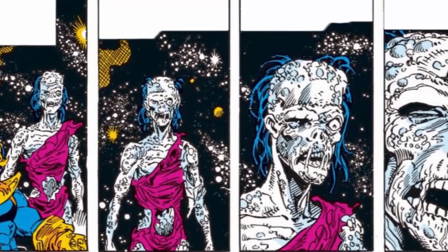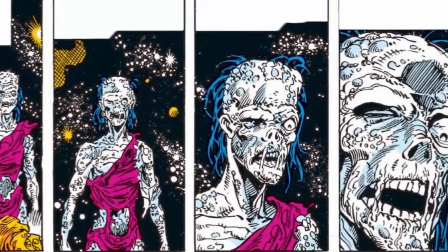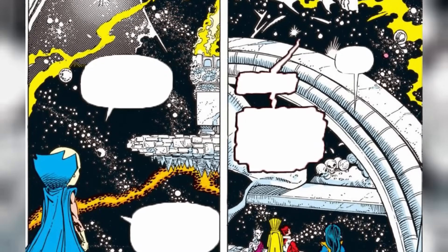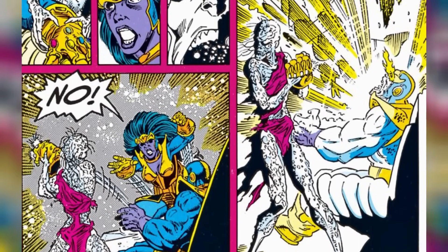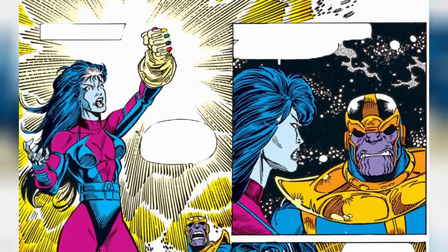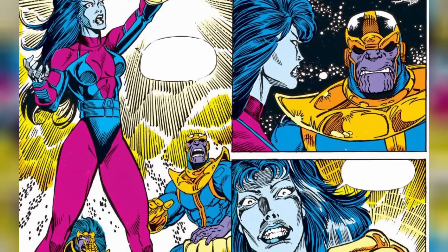Later in the Infinity Gauntlet saga, we find Nebula in a pretty dire state. Thanos, now wielding the Infinity Gauntlet, kept her in a state of living death — a charred, barely conscious being, a twisted trophy of his power. He cruelly declared her a monument to life and death, but she was denied both. But during the cosmic scuffle, where Thanos faced off against Eternity and left his body to engage in a weird space battle, Nebula saw her chance. Despite being nearly mindless, she seized the gauntlet from Thanos, instantly healed herself, and gained near-omnipotence. Though her hold on the gauntlet was brief, it was crucial — she undid Thanos' reign, which led to his defeat and her own resurrection from a zombie-like existence.